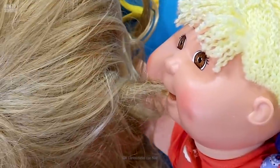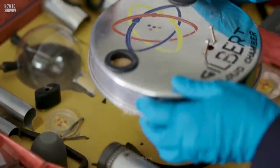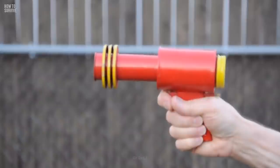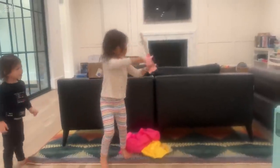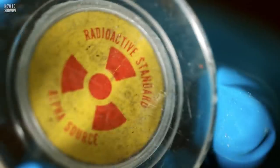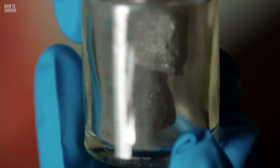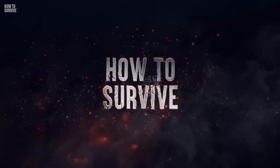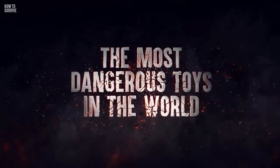What do a doll that can eat a child's hair, a cancer-causing science kit, and a deadly prop gun all have in common? They are all real toys that were once available on store shelves. Over the years, countless dangerous toys have made it through safety regulations and into our homes. Today, we'll be counting down the worst of the bunch. Here's how to survive the most dangerous toys in the world.